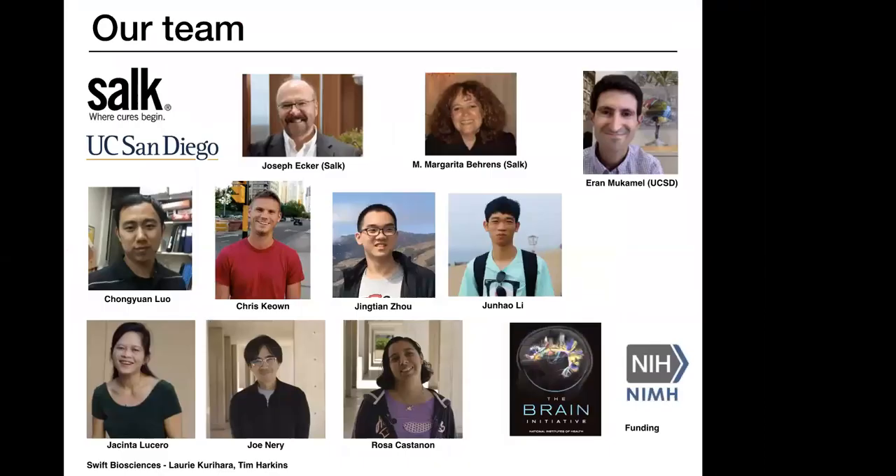I wanted to introduce our team quickly before I get started. This was a big collaboration between the Salk Institute and University of California, San Diego. Drs. Joe Ecker and Margarita Behrens at Salk, and my advisor Aron Mukumel here at UCSD. Chungwen Luo was co-first author, working on the sequencing technology and analyses. Jing Tian and Jun Hao focused on analyses. We also had techs who helped with dissections and sequencing, and this was funded by the Brain Initiative Project with additional NIH funding.